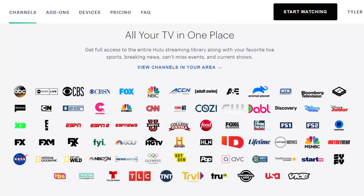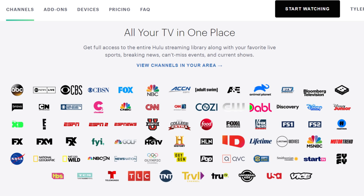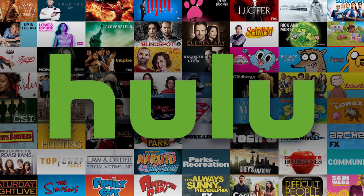Hey everyone, it's Tyler, the Antenna Man, and today I'm going to review the Hulu Plus Live TV streaming service. It's $65 a month, comes with over 65 live channels, 50 hours of cloud DVR storage, and access to Hulu's large catalog of on-demand movies and TV shows.